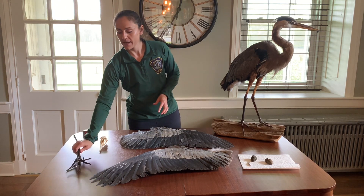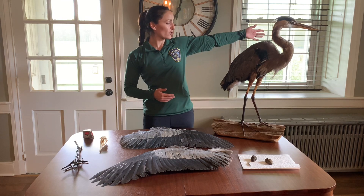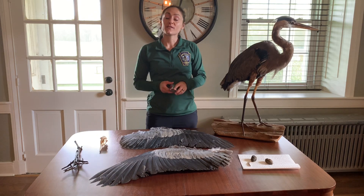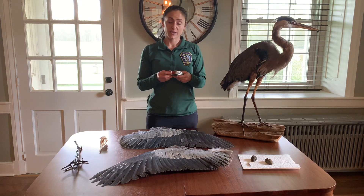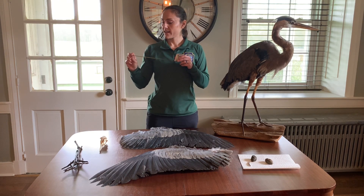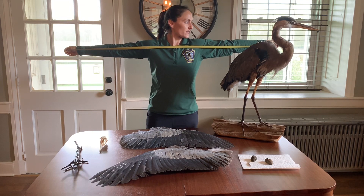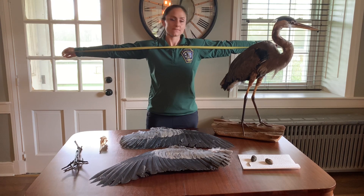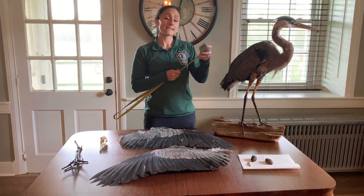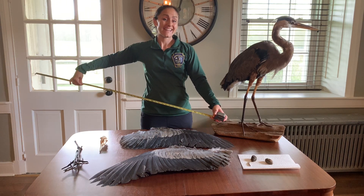Great blue herons have a large wingspan as well. If you're wondering what a wingspan is, it's basically from one point of their wing to the other. This is an activity you can do at home — all you need is a tape measure. Take one end to one side of your arm and have someone take it to the other side so you're making a T with your arms. Mine's approximately 63 inches. For comparison, great blue herons have a wingspan of up to 80 inches long.